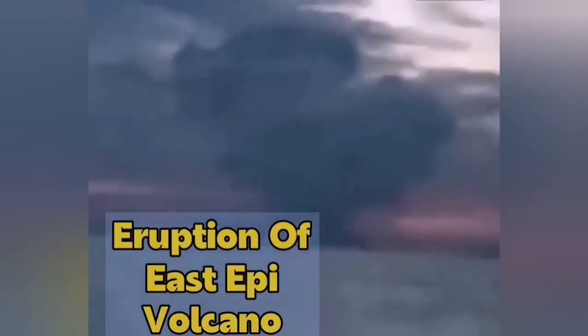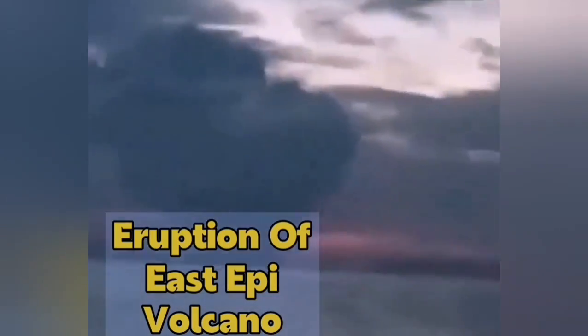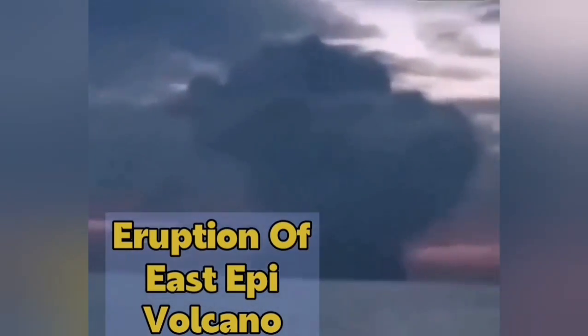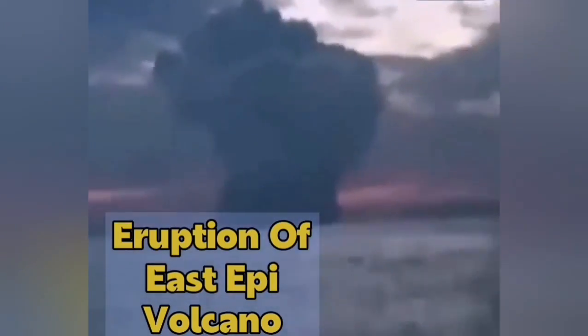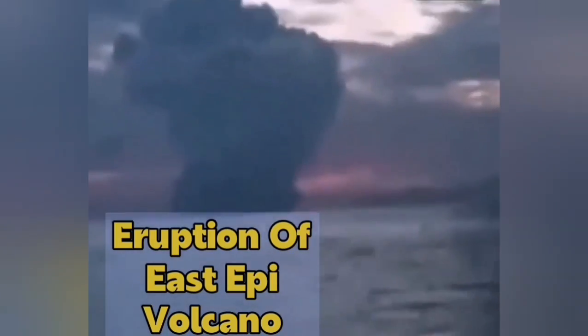This is the actual footage from the East Epi volcano. It is quite dark and dangerous. It shows all the signs of an ash eruption into the sky that can block the view for a long time. The dark color here shows ash — the presence of ash.